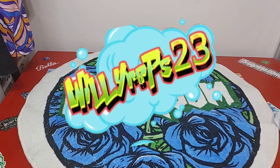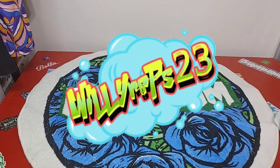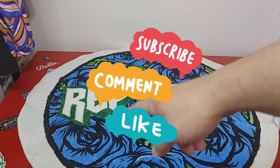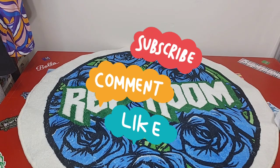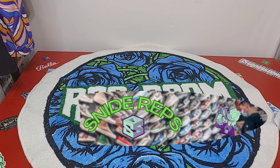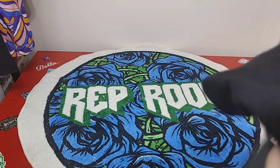Willy Reps back in with another haul. Make sure you follow me on Instagram @willyreps23, join the Rep Room Discord, follow me on Snide Reps Discord, and join the Rep City Kicks Reddit group. Everything will be down in the description.